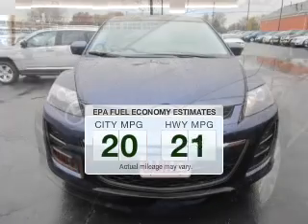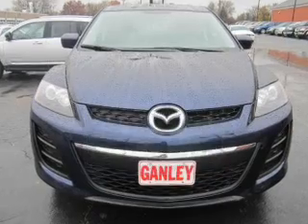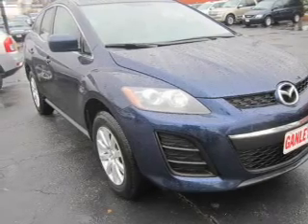Run all over town and back home again without worrying about filling up when driving this fuel-efficient ride. The powertrain includes front-wheel drive with an efficient four-cylinder engine that responds smoothly to its five-speed automatic transmission.